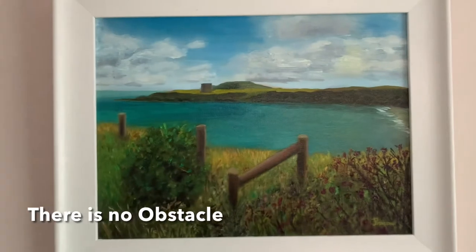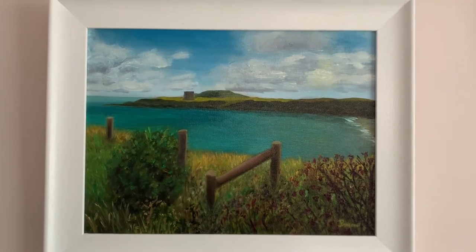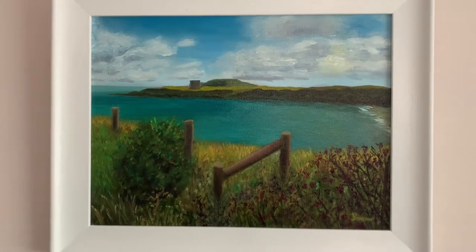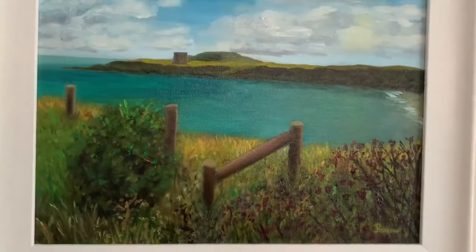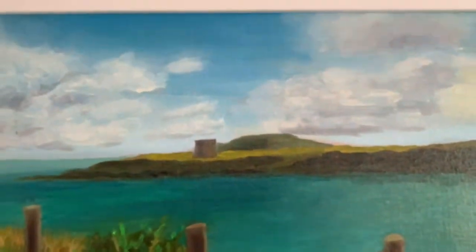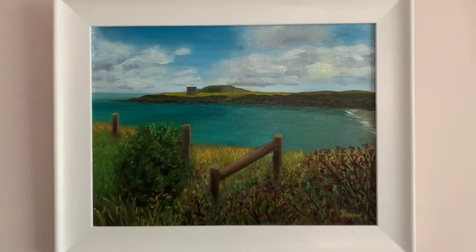The fourth painting is called 'There is No Obstacle.' It's a very nice quiet beach with a Martello tower, and you can see a little bit of Lambay Island in the distance. It's inspired by a place near Lambay Island and there's a gorgeous blue there. I love the sky as well — very calming and mindful. There's nobody but you and nature.